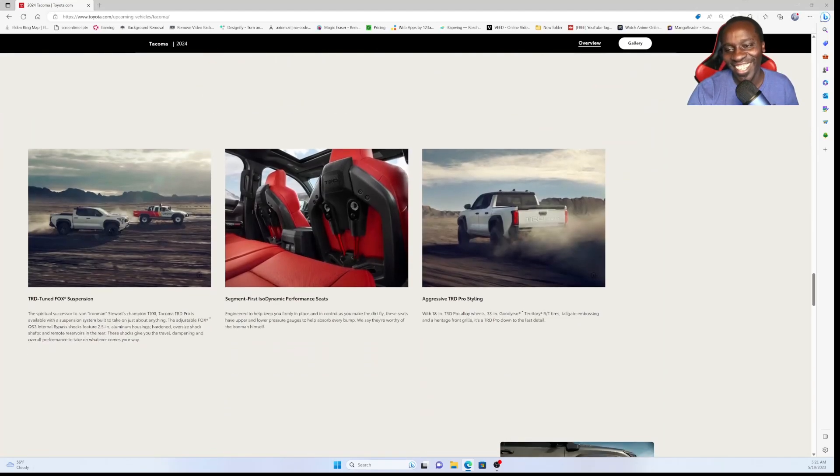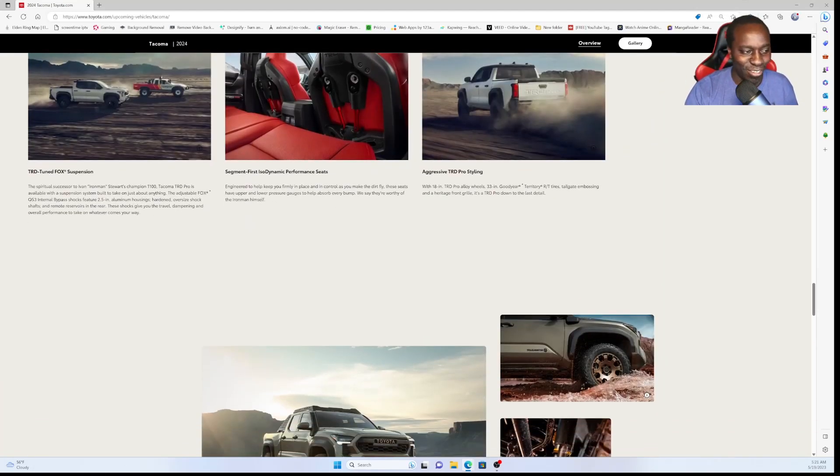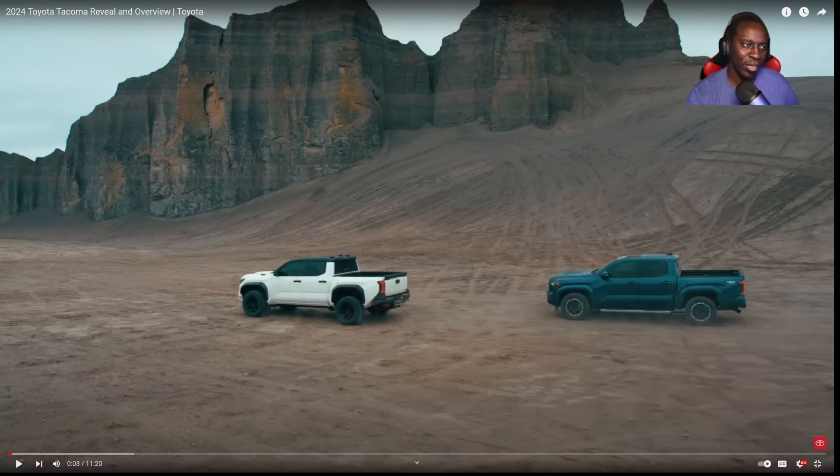Let's go ahead and check out the video that Toyota put out, because I haven't seen it yet. We can always learn more information directly from the manufacturer — besides, this is their truck they're trying to sell to us. Alright, here we go.